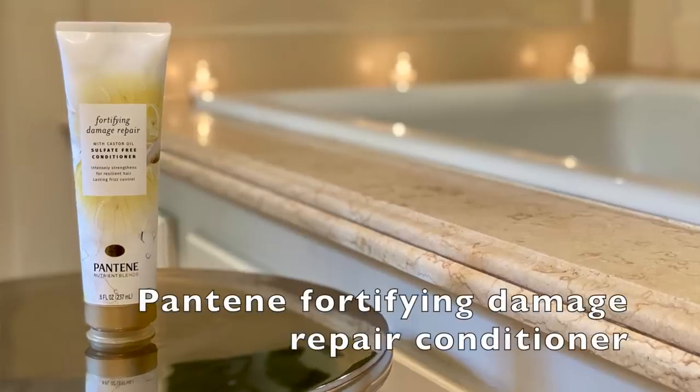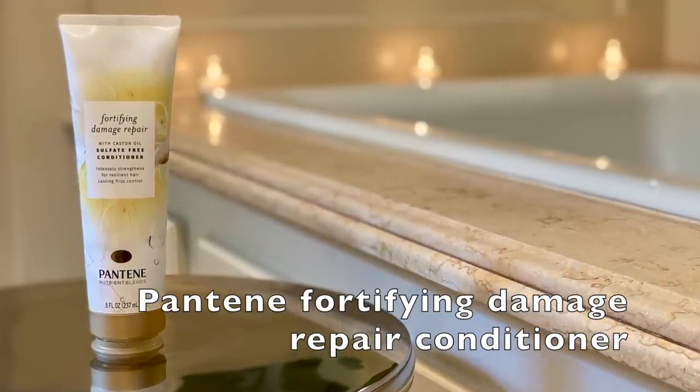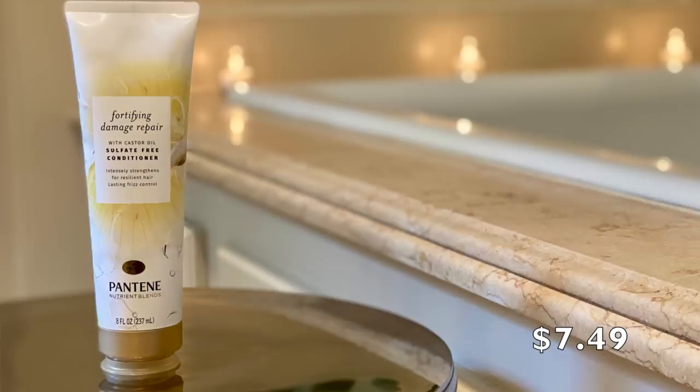I went out of the line for the conditioner because I've used this product before and I think Pantene has really, really come a long way. They've always had great products, but now they're also making products that are sulfate-free and getting the chemicals out. So this is the Fortifying Damage Repair with Castor Oil — sulfate-free conditioner. It intensely strengthens for resilient hair, lasting frizz control, and has no sulfates, parabens, dyes, or mineral oils. That makes me very, very happy.